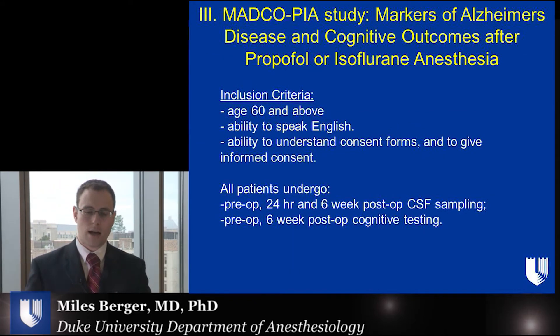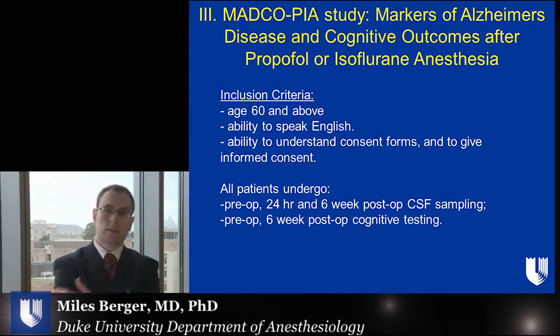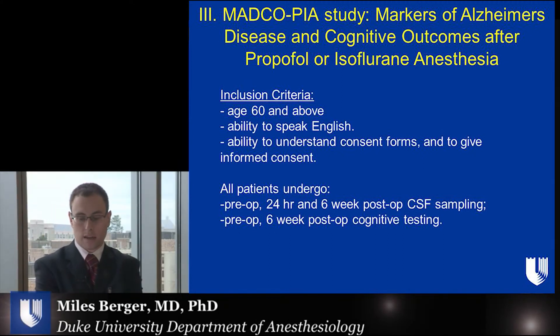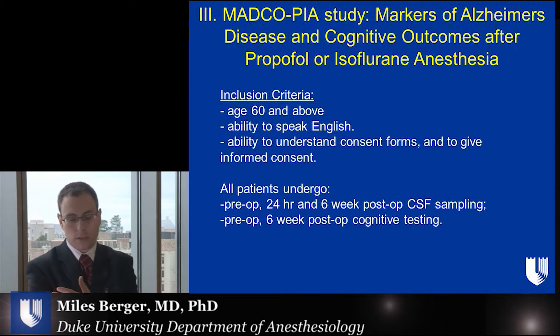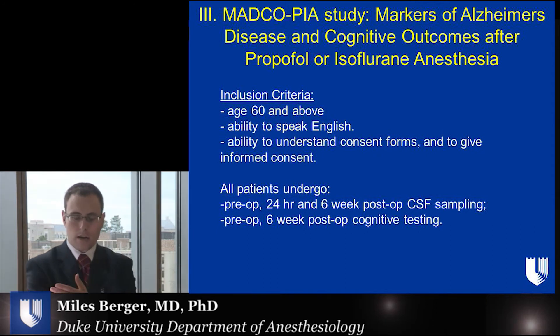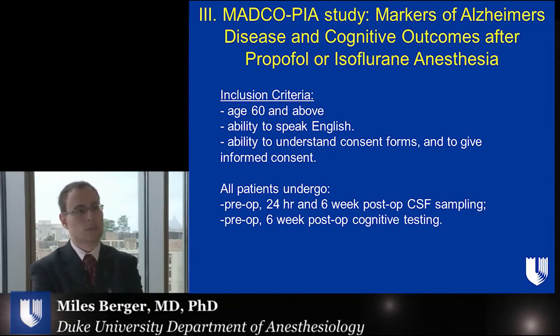Here's a brief outline of the study we're going to use to obtain CSF for these patients. This is an ongoing study, a follow-up called MADCOPIA, in which we're taking patients 60 years of age or older and putting in lumbar catheters so we can measure their CSF markers before and after anesthesia. These patients will undergo pre-op and postoperative cognitive testing. Our plan is to take the CSF from those patients who do develop postoperative cognitive dysfunction and compare it to the CSF of those who do not, using a proteomic analysis to look at the various pathways.